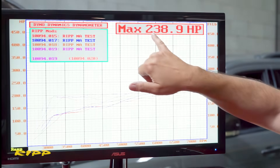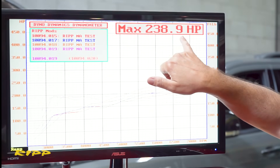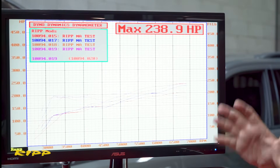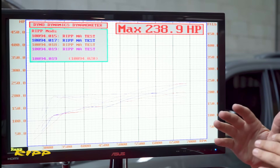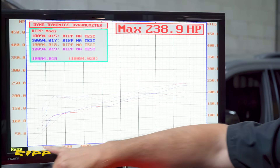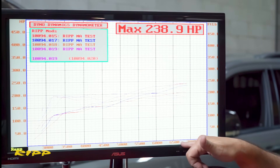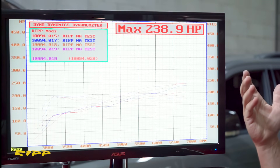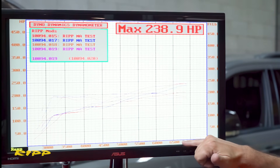We ended up at 238.9 horsepower — almost 239 — so that's a pretty sizable gain for this single mod. This is isolating one mod, running it between 2500 RPM and redline at 6500 RPM. These captures are done the way they're done and sometimes they go a little bit over, but we're not overrunning the engine in any way.